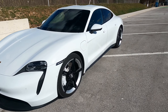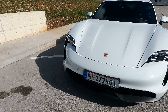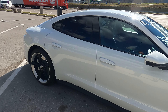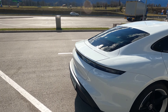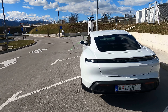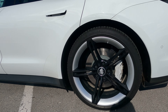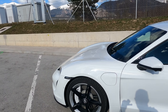Hello everybody, today I've got this beautiful Porsche Taycan 4S Plus. This is a fully electric car. This car has 570 horsepower, acceleration from 0 to 100 kilometers per hour is 4 seconds, and top speed is 250 kilometers per hour.